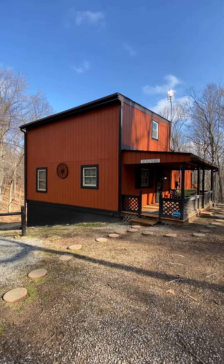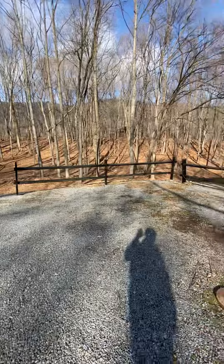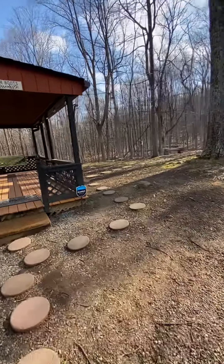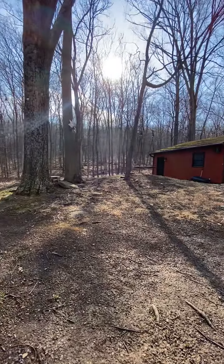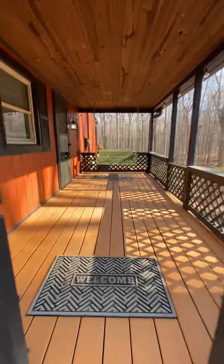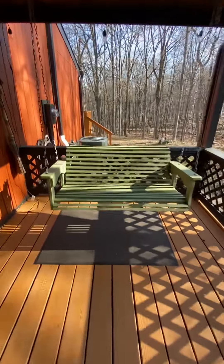Here's the cabin from the outside. We've got plenty of parking here for several cars. As you come into the house, there is a swing over there that you can swing on. You're greeted with this covered porch and swing right there.